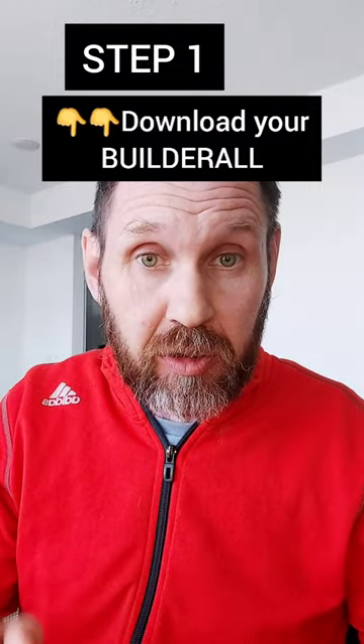Now I'm going to let you clone my entire system step by step. It's very simple — there's three steps. Step one is you're going to download the free trial of Builderall. You'll need that because that allows you to set up your entire business: emails, funnel, money, free templates.